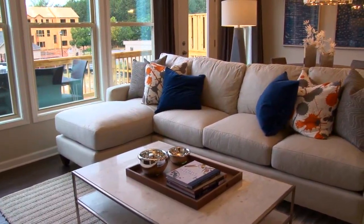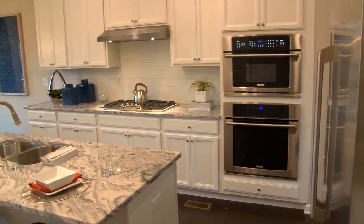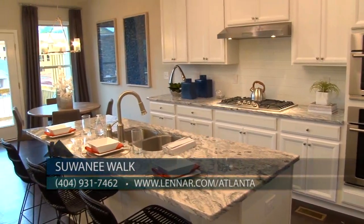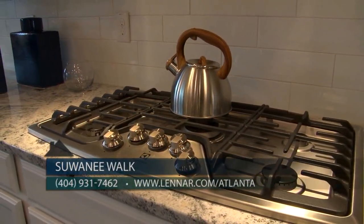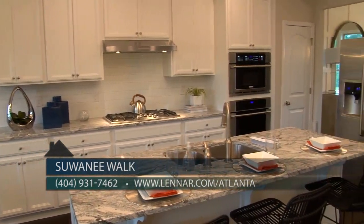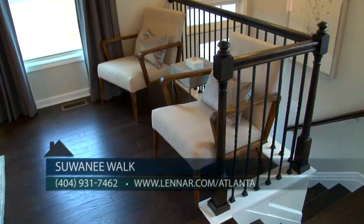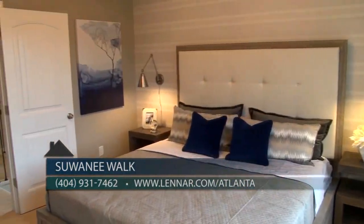The interior features are stunning. The kitchens include granite countertops, tile backsplash, recessed lighting, and gourmet stainless steel appliances by Electrolux, including a double oven with microwave combination, five-burner gas cooktop, bin hood vented to the outside, and dishwasher. There is beautiful hardwood flooring on the full main level and in the lower level hallway.